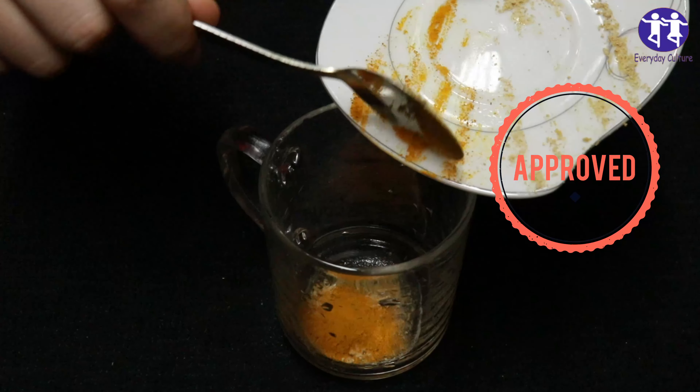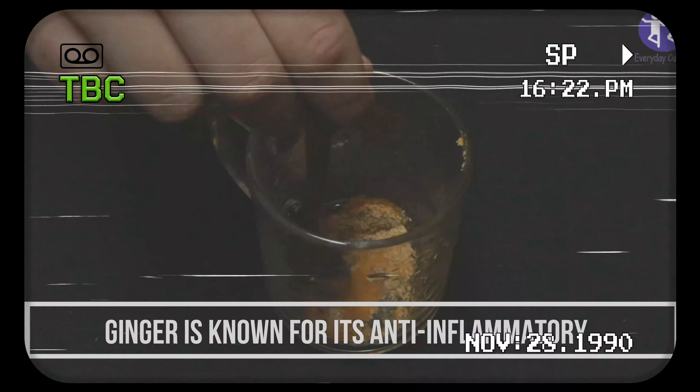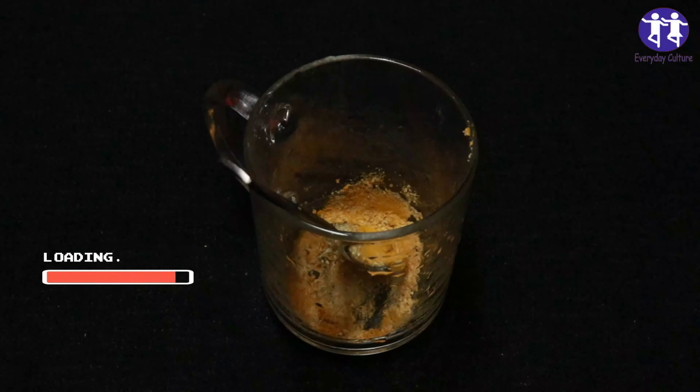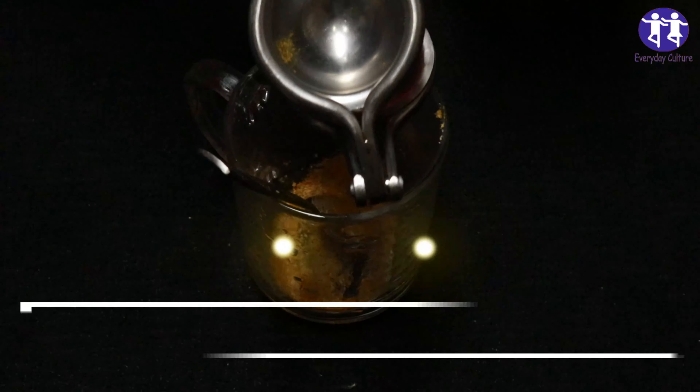Ginger is known for its anti-inflammatory and antioxidant properties. It has been used traditionally to support digestion and ease nausea. Some studies suggest that ginger may also have protective effects on the liver.